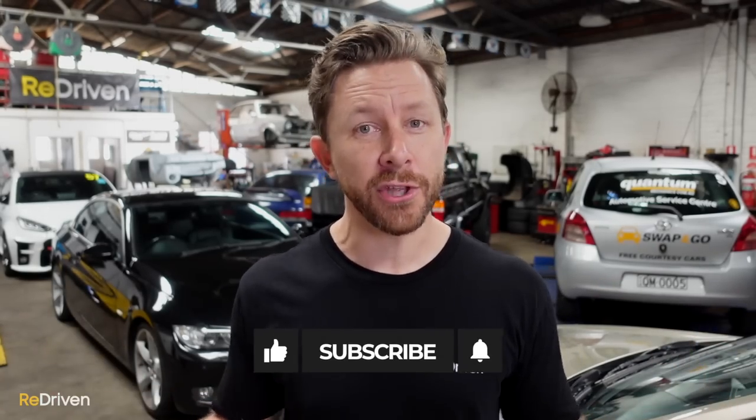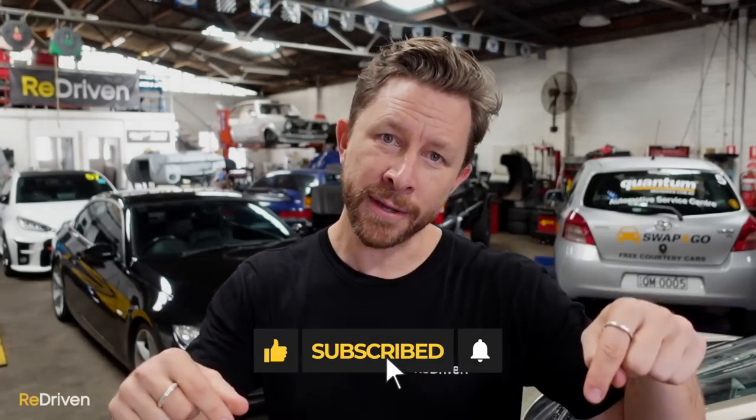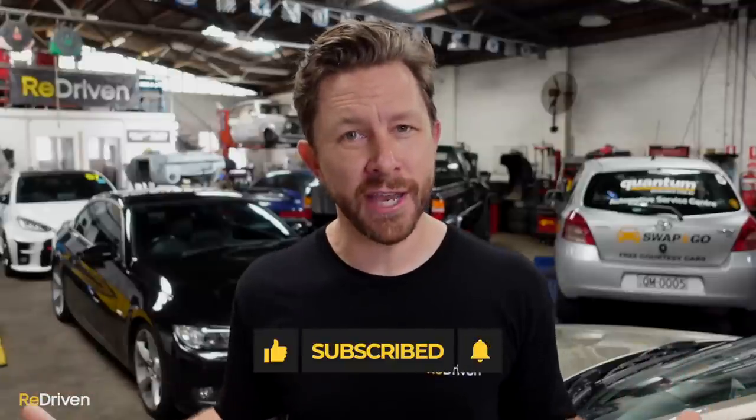We would love to feature a Blademaster G for a full review on Redriven, so if you own one or you know somebody that owns one and the car's located in New South Wales and you're happy for us to film it, please let us know in the comments. Now before we get to our final contender, if you're enjoying this video, can you please hit the like, subscribe, and bell buttons, and share Redriven as much as you can? All we want to do is keep making car content for you guys, but the only way we can do that is with your support.